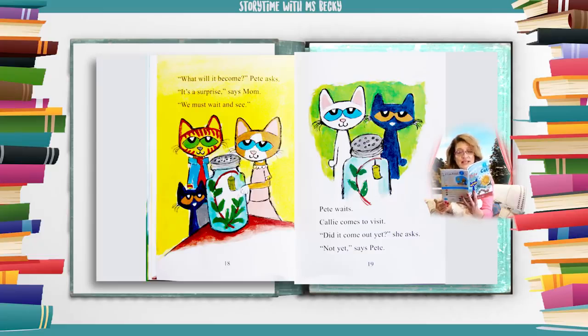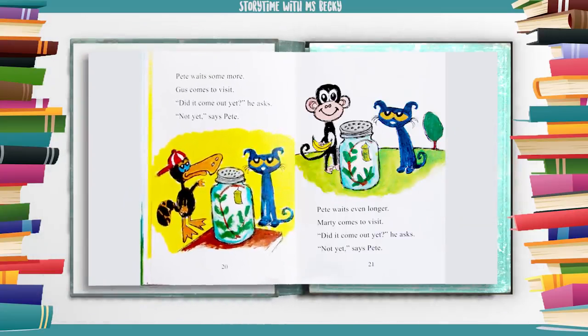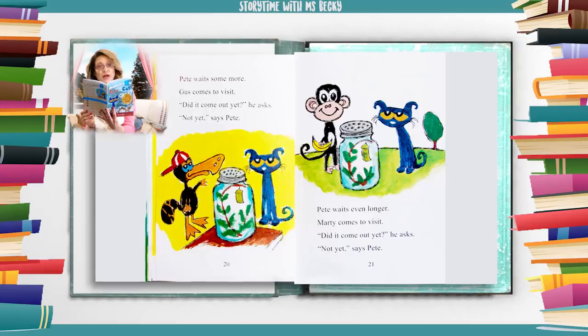Pete waits. Callie comes to visit. "Did it come out yet?" she asks. "Not yet," says Pete. Pete waits some more. Gus comes to visit. "Did it come out yet?" he asks. "Not yet," says Pete.